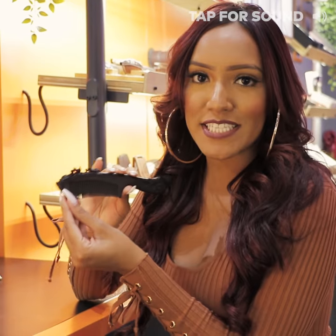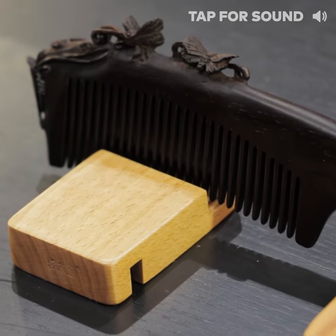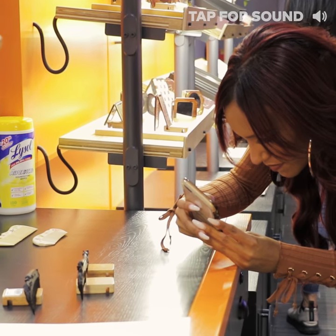So this is the most expensive comb in the store. It's made with all-natural black sandalwood and it has very intricate hand detailing. This comb costs $500.